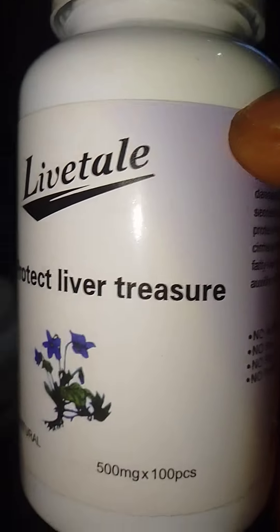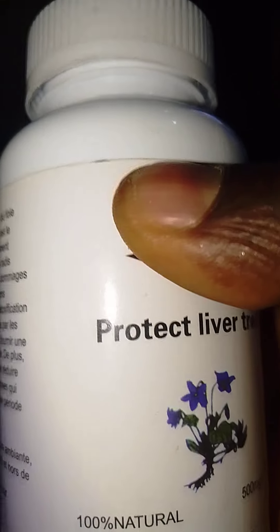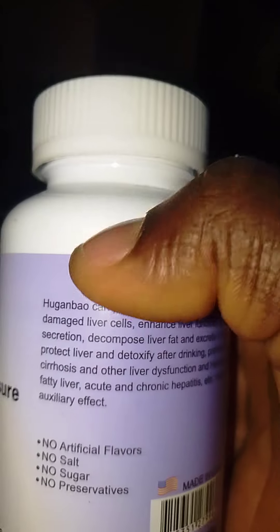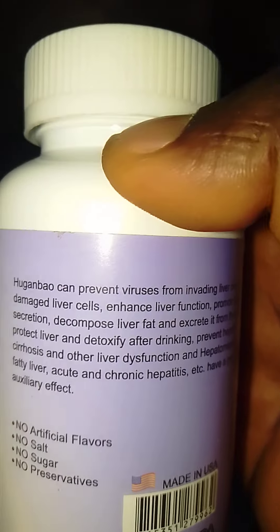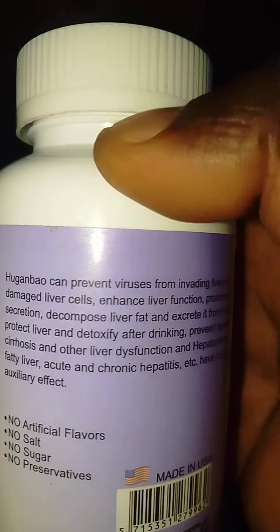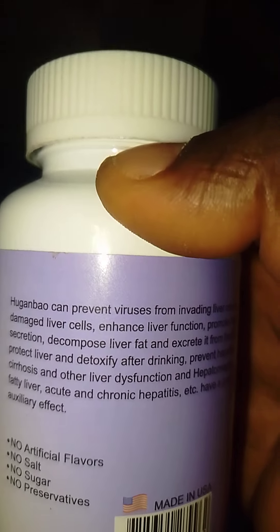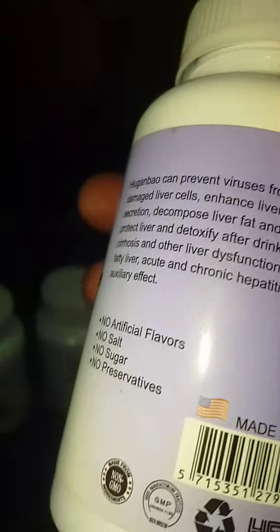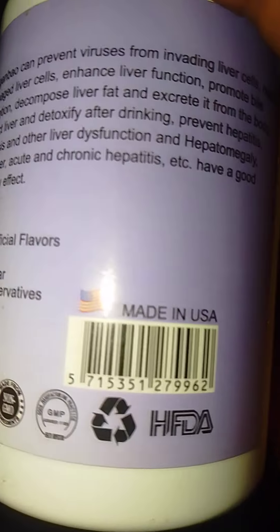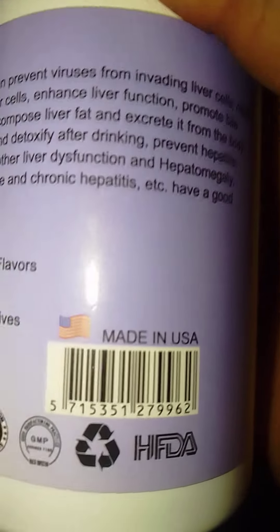There will be double shots here, 500 milligrams, 100% natural. Even people with a serious liver problem — a fatty liver and hepatitis, acute and chronic hepatitis — you can see it here. It works perfectly well. It helps to kill the virus in the liver and also helps to renew the liver cells. See the seal of FDA on it. Made in USA.